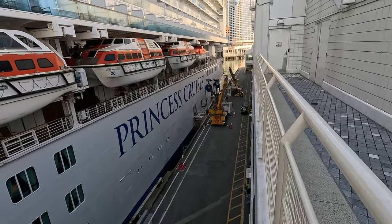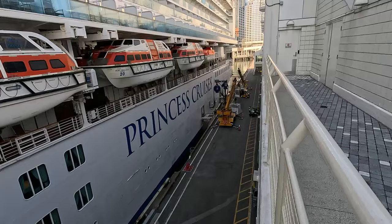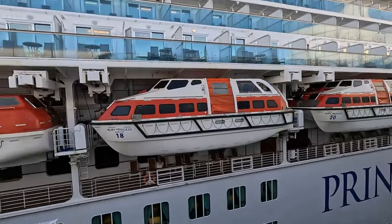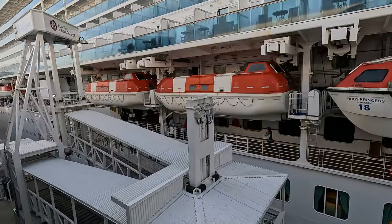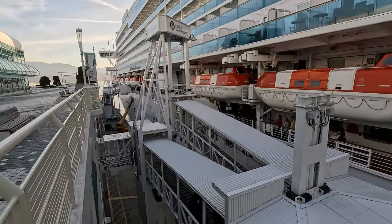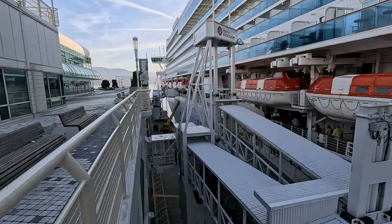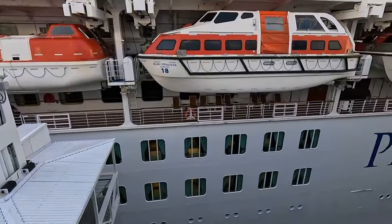Yeah, I think that's shore power. It certainly helps for pollution. There's people there getting ready to leave. It's interesting how they've adapted here for cruise ships. Cruise ships are a big business here in Vancouver, apparently — I've got some statistics I'll show in this video.